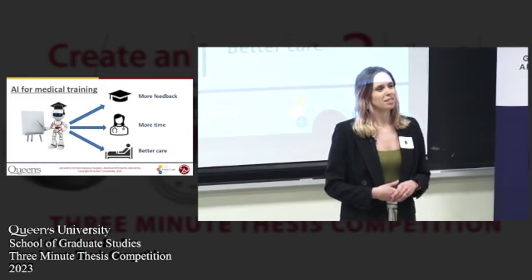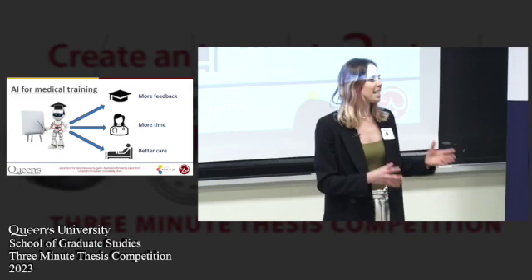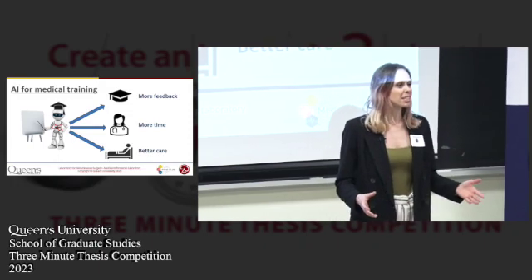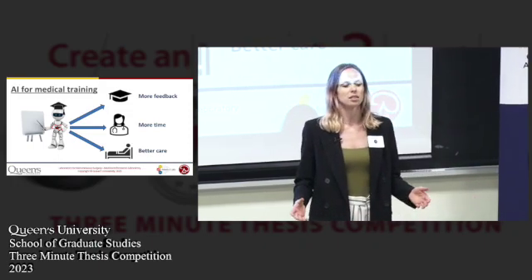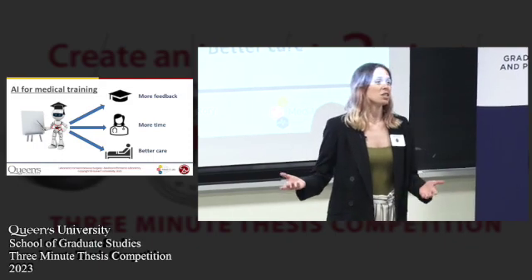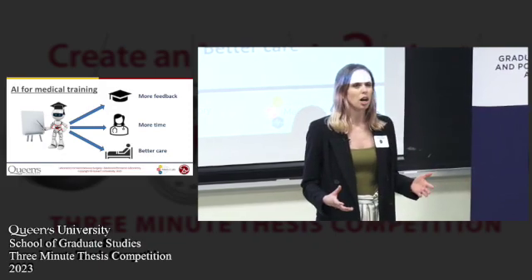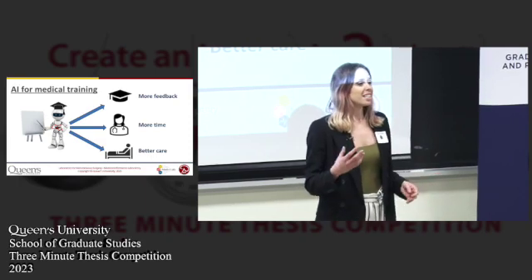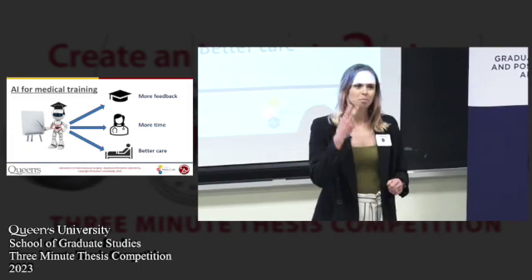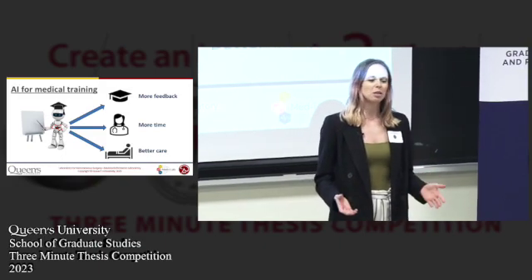The solution sounds simple — we just need more workers. But in practice it's not that easy, because training those new workers means taking experts out of the field, away from patients, to oversee their training. For procedural skills especially, this means experts spending hours standing watching trainees practice on a mannequin. Alternatively, we could ask trainees to practice alone and somehow gauge their own abilities. The first scenario represents a huge cost to the healthcare system and a significant reduction in the time experts have with patients. But the second scenario is scarier, because it leads to inadequately prepared students, which pose a real risk to patient safety.